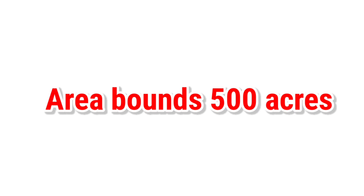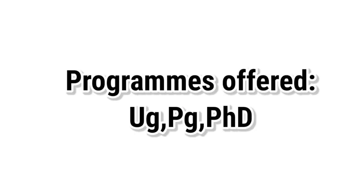The area bounds up to 500 acres approximately. UG, PG, and PhD programs are offered here.